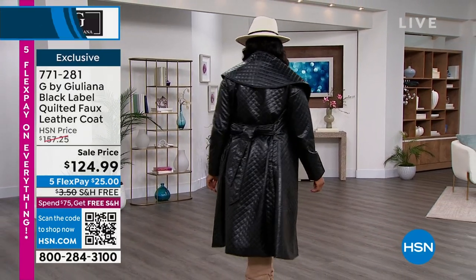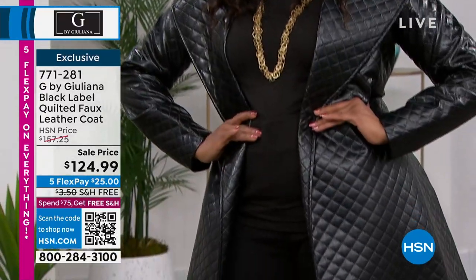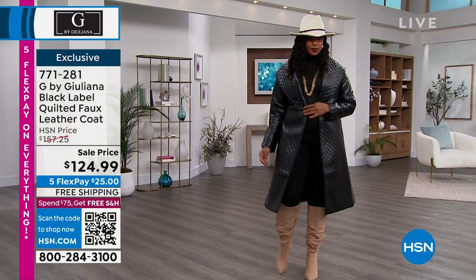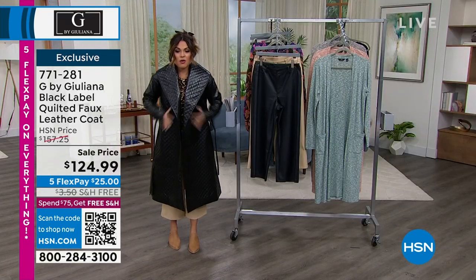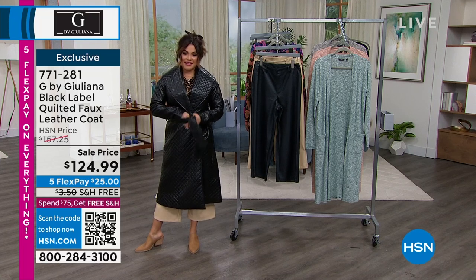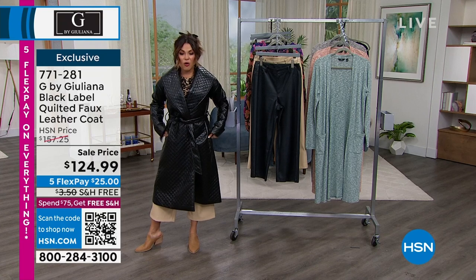It is so fabulous. It has a tie so if you want to, you could tie it around your waist or leave it open. I just love the collar — look at how cool this jacket is. It is on sale, $25 to get home. We've only had one debut on this because we just came out with it a couple of weeks ago — it was with Debbie D. We were both flipping out over it. She looked amazing in it.